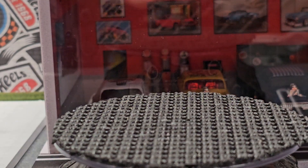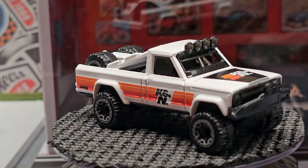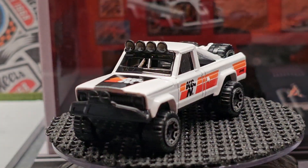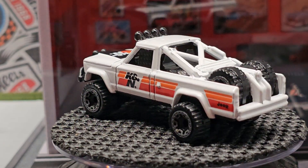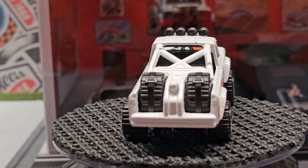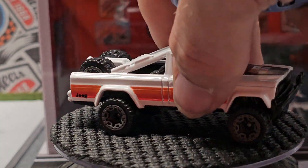Next we have the '73 Jeep. Kind of weird how it has that stance with the fronts higher in the back, but I think it is a cool casting — cool off-road, especially in the K&N deco.